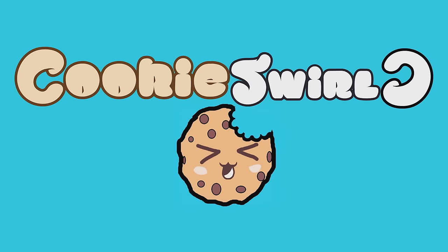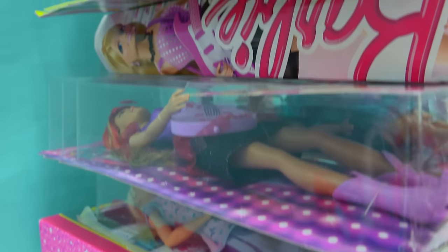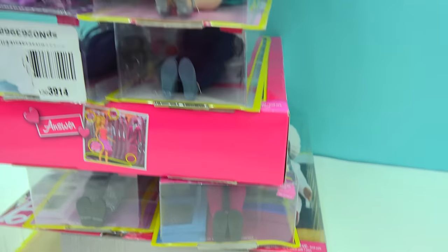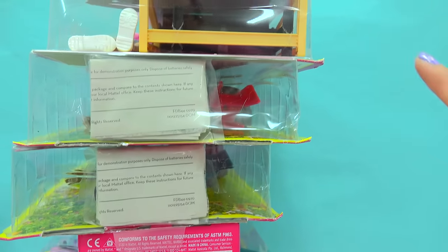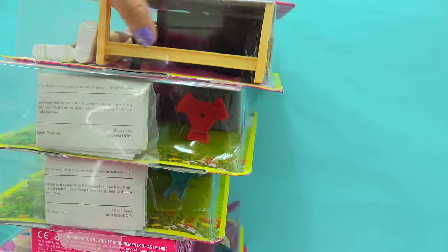Cookie Swirl! Alright, Cookie fans, who is ready for a super duper big jumbo Barbie haul today? As you can see, I have a mega big stack of Barbies, which I think are like the coolest Barbies because these are career Barbies. They're Barbies that actually have realistic jobs, so you can actually be any one of these Barbies if you want to be. Let's check it out and see what these career dolls are all about, because this is a big jumbo stack.